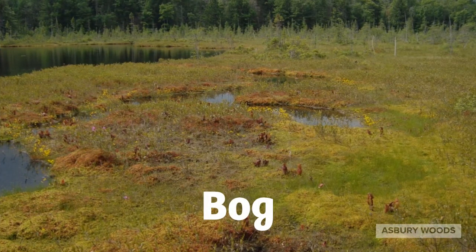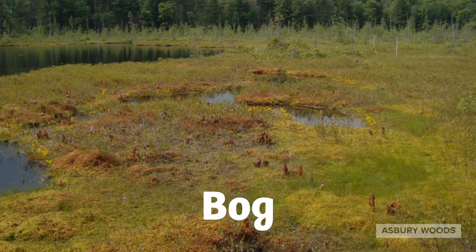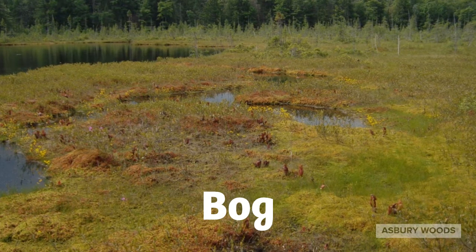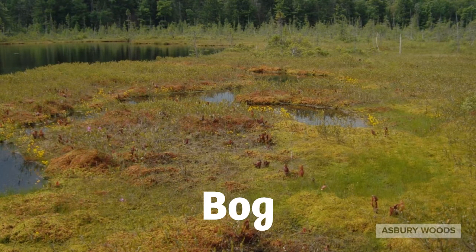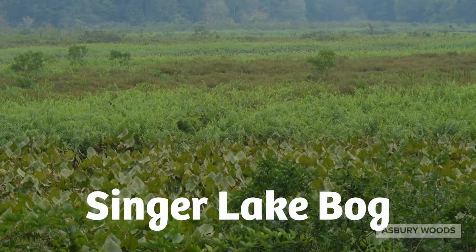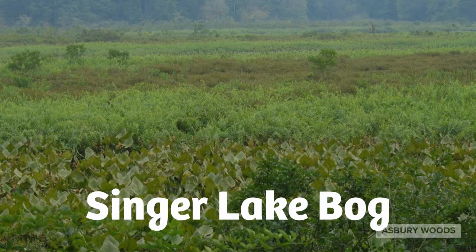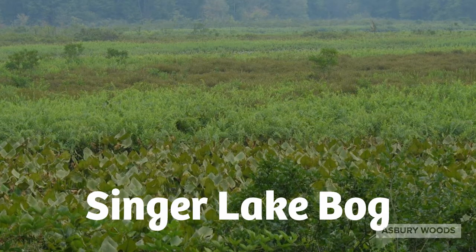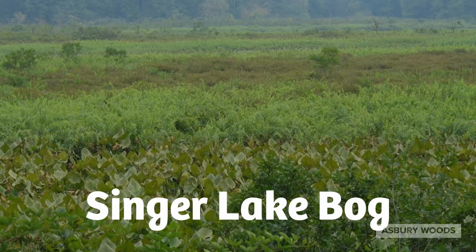Bogs are old wetlands where drainage and circulation are poor. Not as much wildlife is found in bogs due to limited resources. Plants that do live in bogs are more adapted to acidic and nutrient-poor soils. Moss may form a vegetative mat over the surface of the water and transform the habitat into a floating bog. If you're interested in visiting a bog, Singer Lake Bog in eastern Ohio is a great choice. Owned by the Cleveland Natural History Museum, it is home to two species of carnivorous plants: the northern purple pitcher plant and the round-leaved sundew.